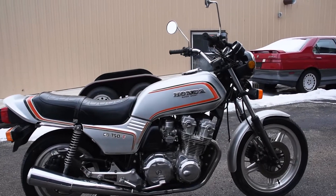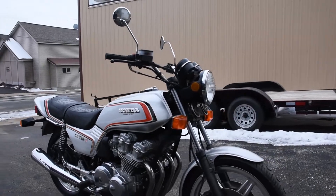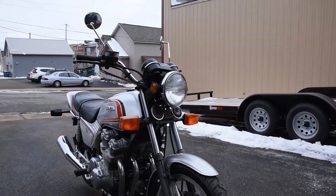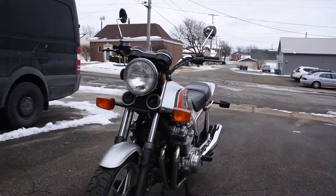Here we have the CB750F Supersport — just a fantastic original machine. It runs, rides, and shifts very smoothly through the gears. Doesn't smoke out of the exhaust or leak any fluids. No trouble like that.